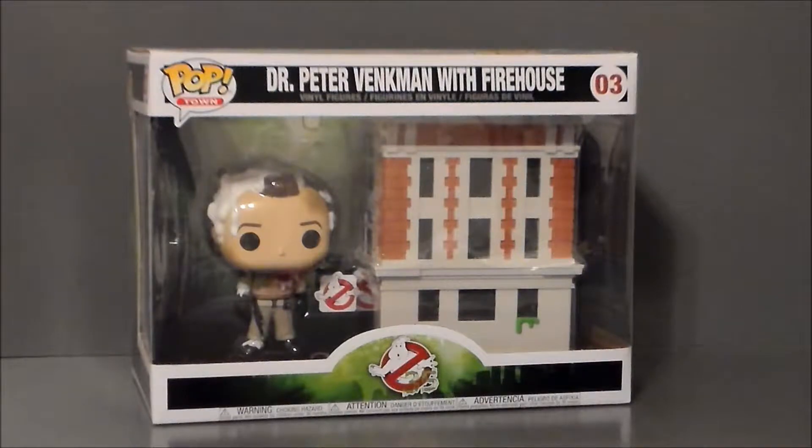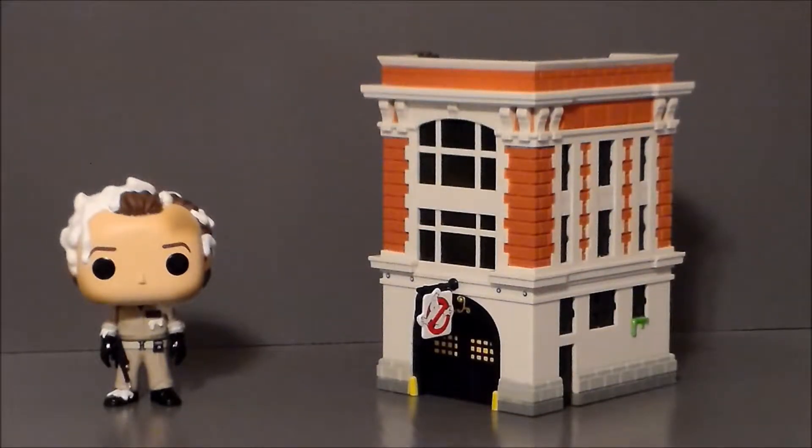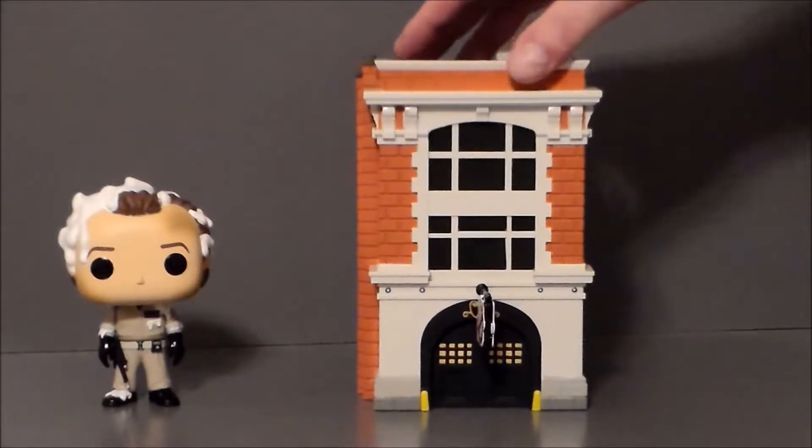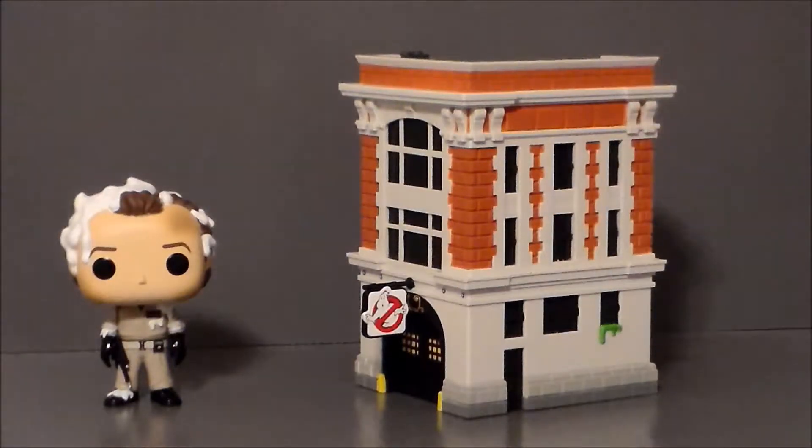Let's go ahead and get the Firehouse and Dr. Venkman out of the box and see what we think. So here we have Venkman and the Firehouse out of the packaging. I've got to say, I adore the Firehouse here — this is why I bought the thing to begin with.